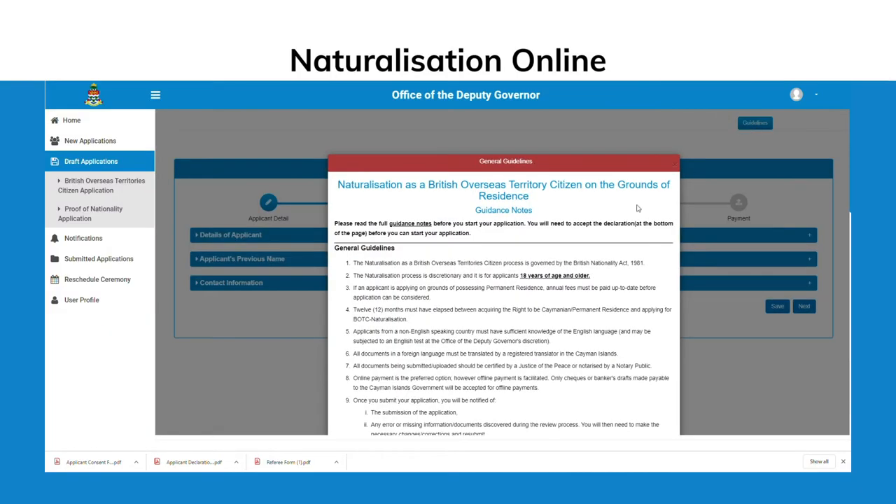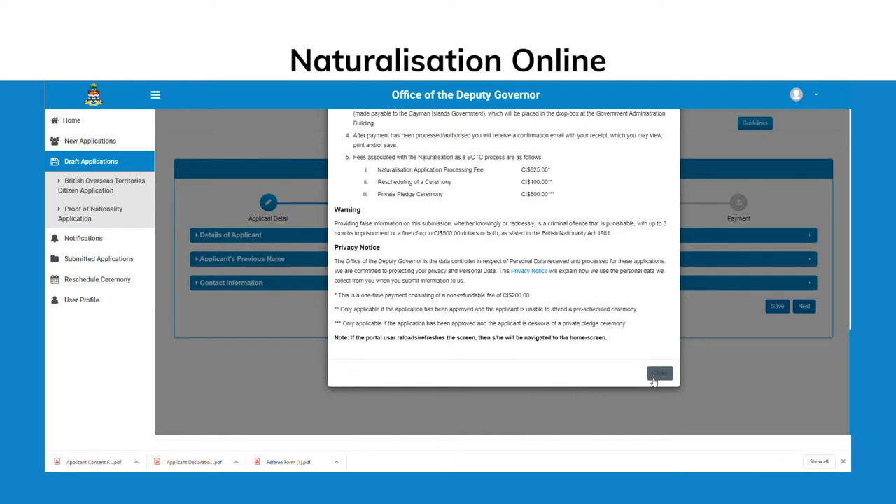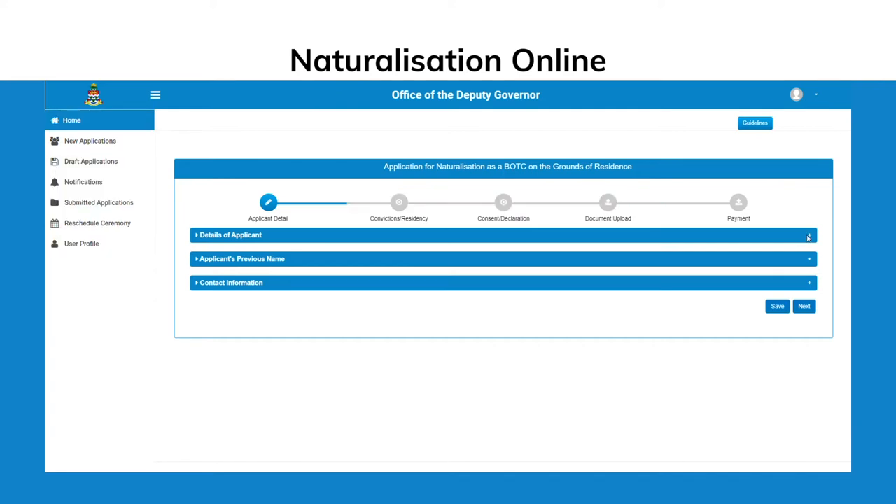Read the warning and privacy notice, then certify that all of the information is correct, and that you will notify the Office of the Deputy Governor in writing of any change in circumstances which may affect the accuracy of the information given.